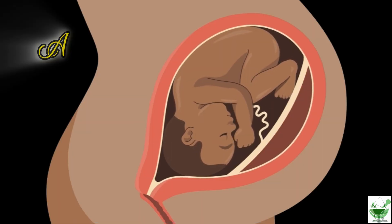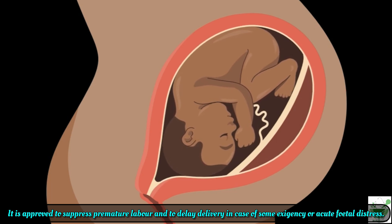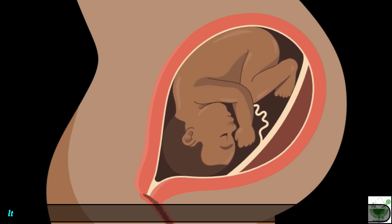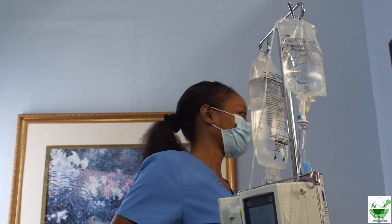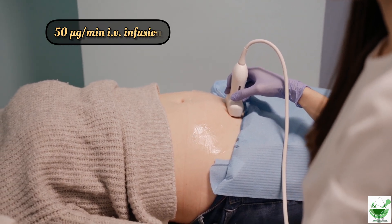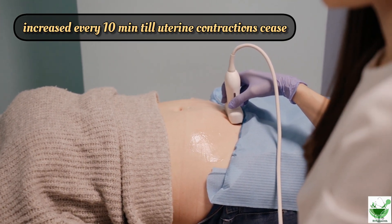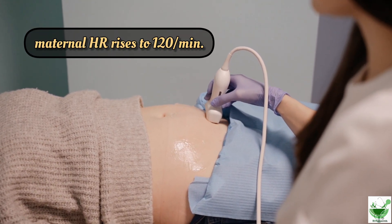The myometrium is the middle layer of the uterine wall, responsible for uterine contractions. Ritodrine suppresses premature labor and delays delivery in cases of emergency or acute fetal distress. Regarding dose, ritodrine is administered as an IV infusion for dependable action, started at a rate of 50 micrograms per minute.